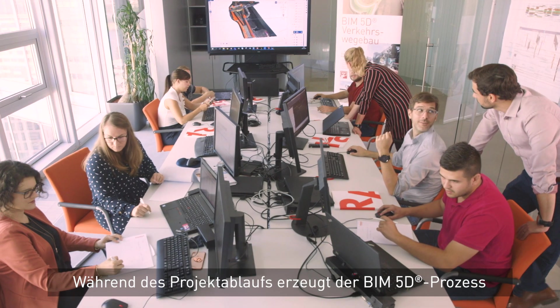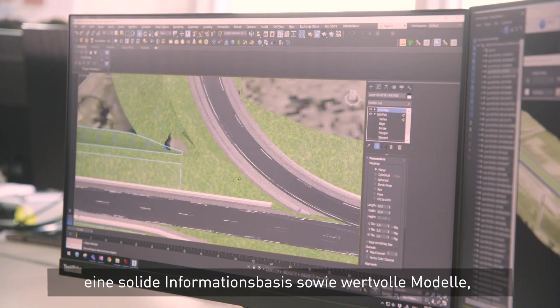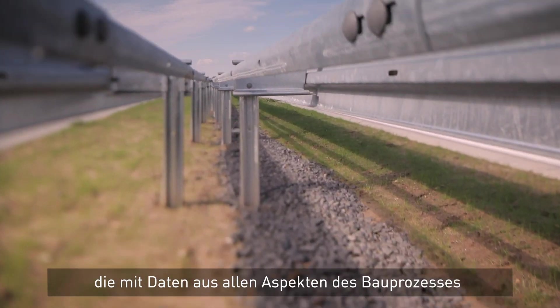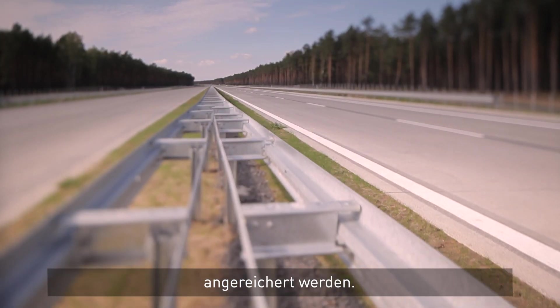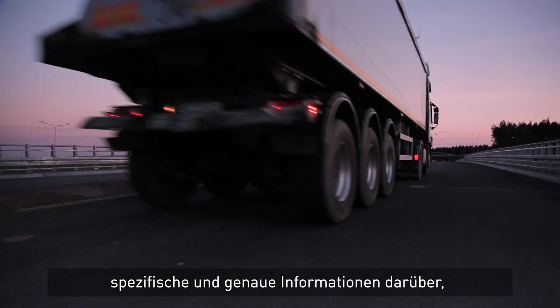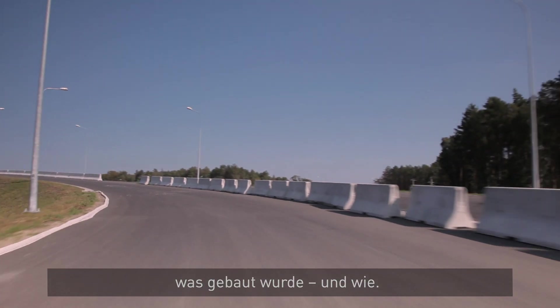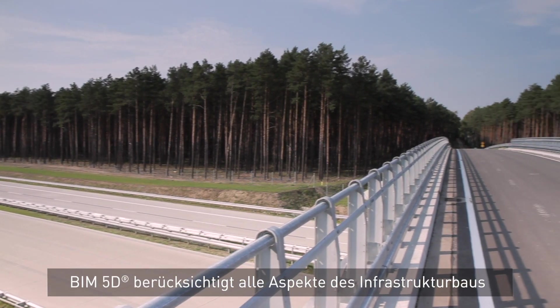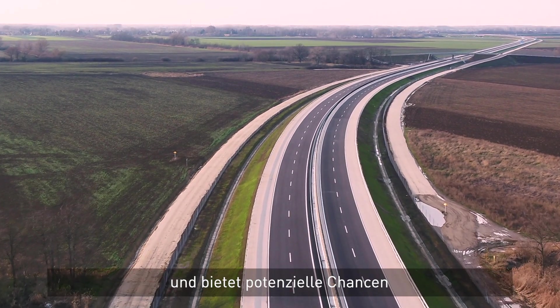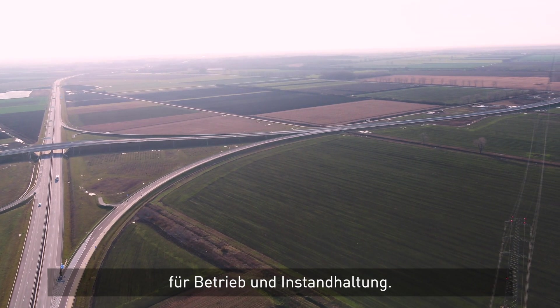Over the course of the project, the BIM 5D process generates a solid base of information and valuable models enriched with data from every aspect of the construction. This provides a highly valuable basis — specific and exact information about what was built and how.